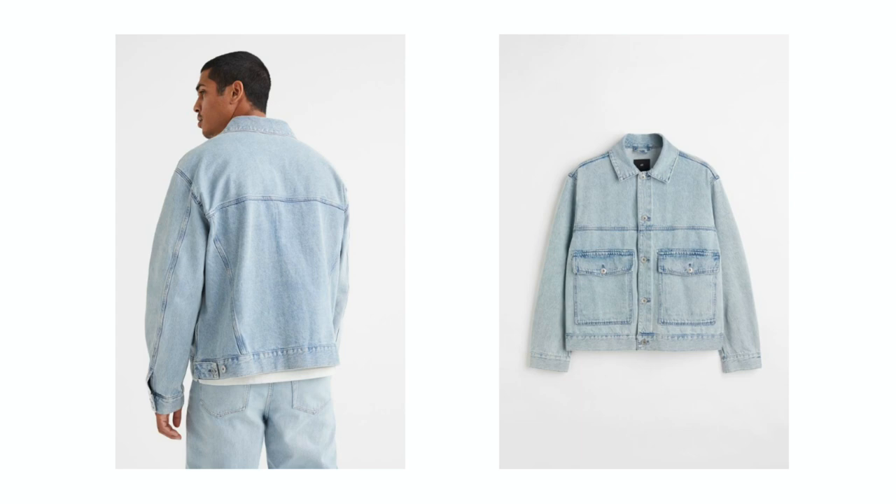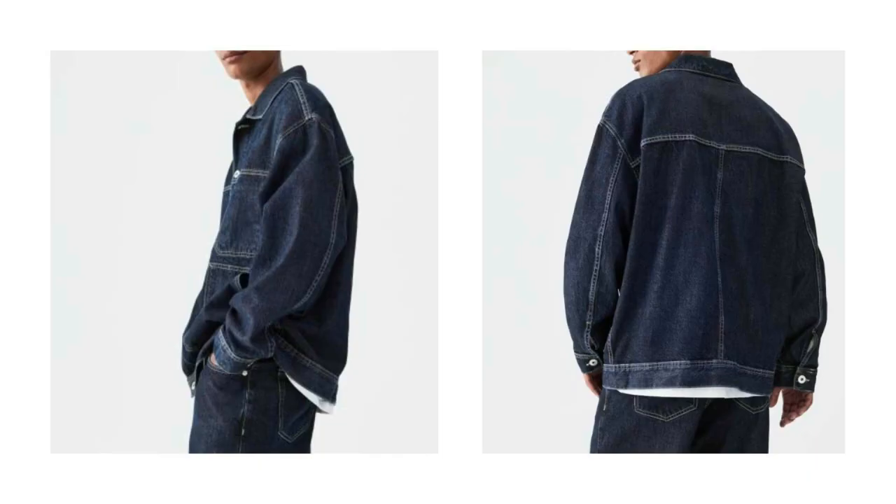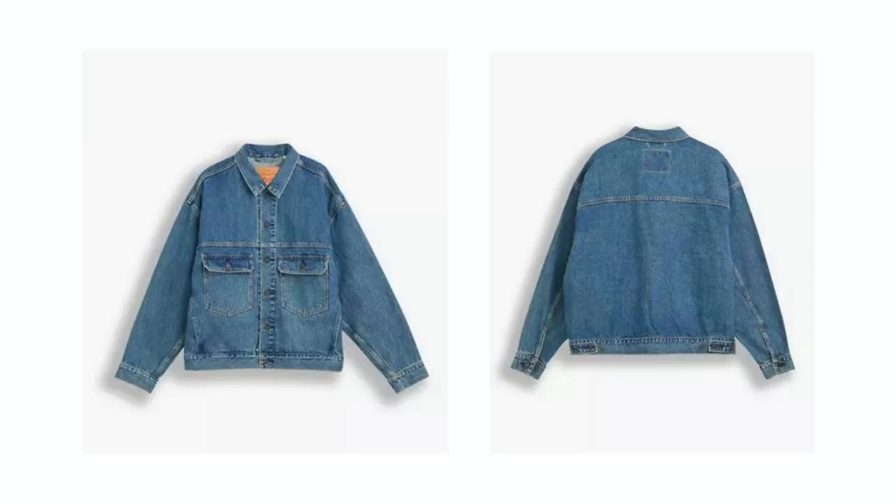A good denim jacket is a key item to have in your wardrobe. Not only does it have a long history, it has also managed to keep its place in the fashion industry for many decades, which basically makes it timeless. Its durable material allows it to last a very long time and it also makes a good layering piece for the fall/winter season. A lot of brands have their own take on denim jackets, but I personally like to stick with Levi's — specifically the Levi's Stay Loose Trucker Jacket.